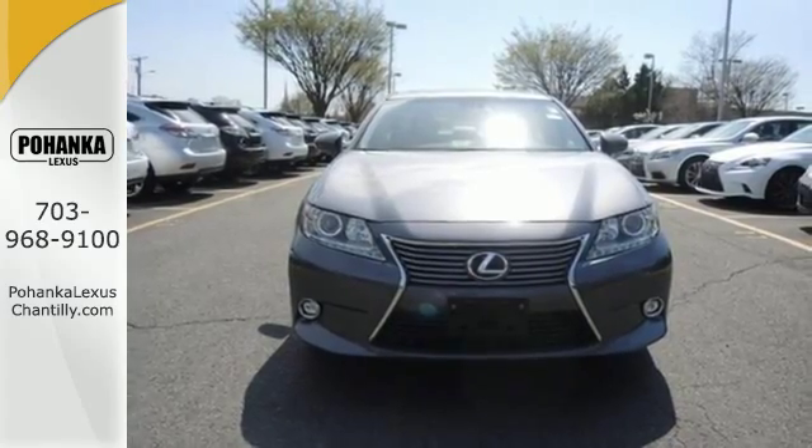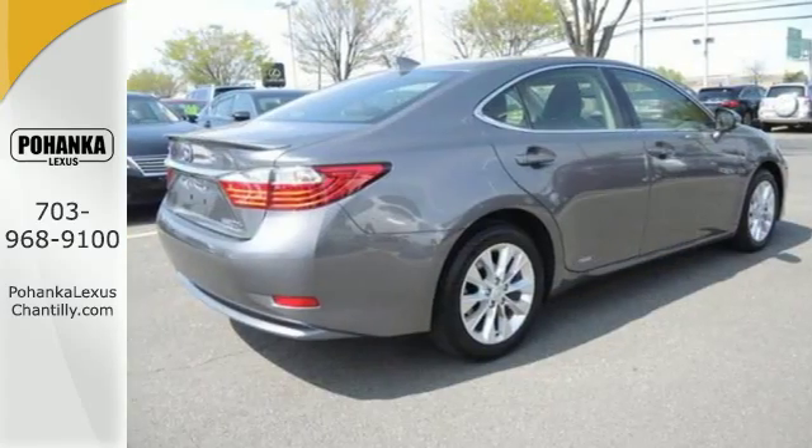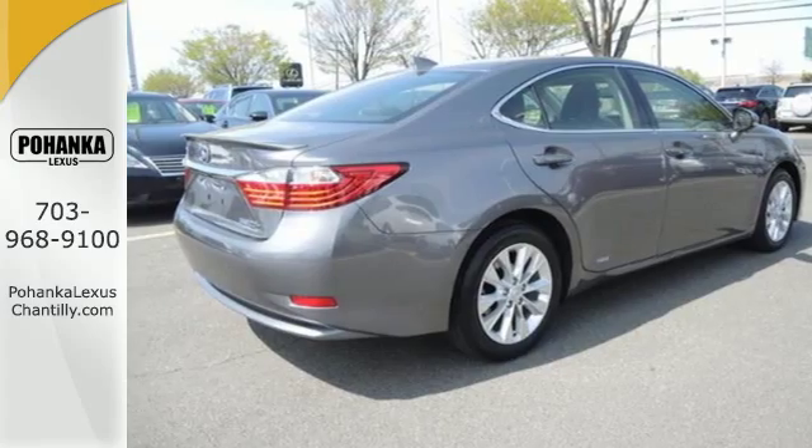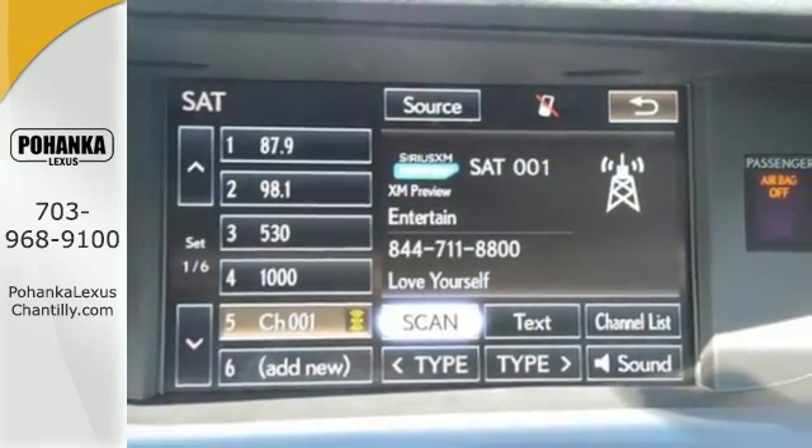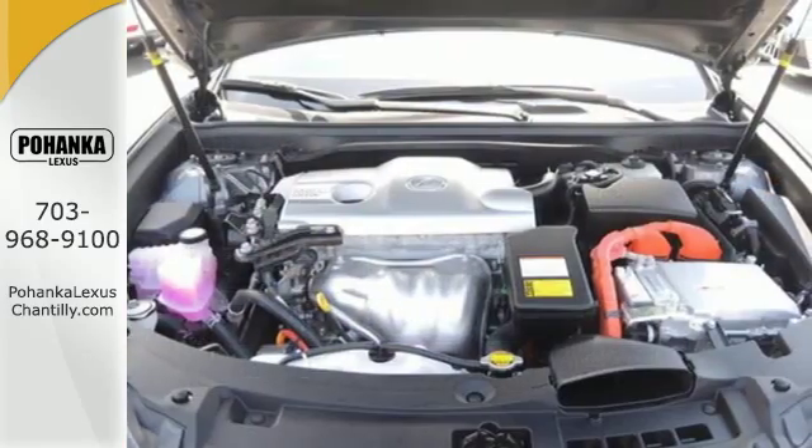It also has world-class luxury amenities inside, like the stunning moonroof, dual-zone climate control, dynamic tachometer and hybrid system indicator, and a color multi-information display.